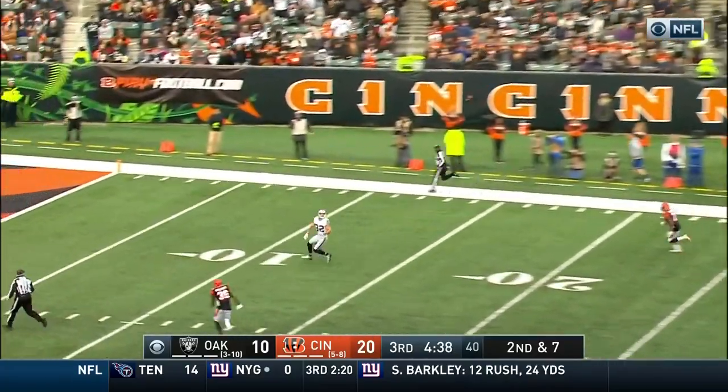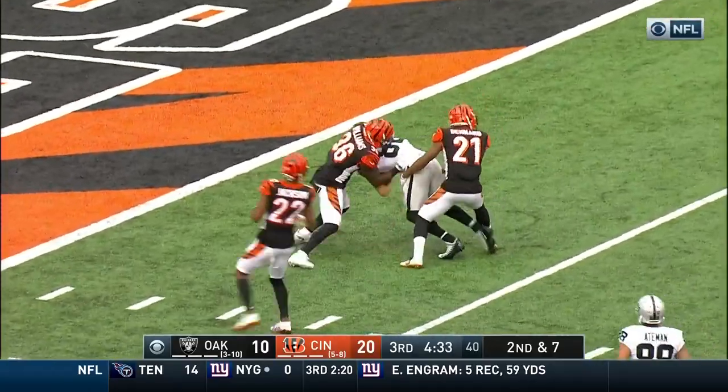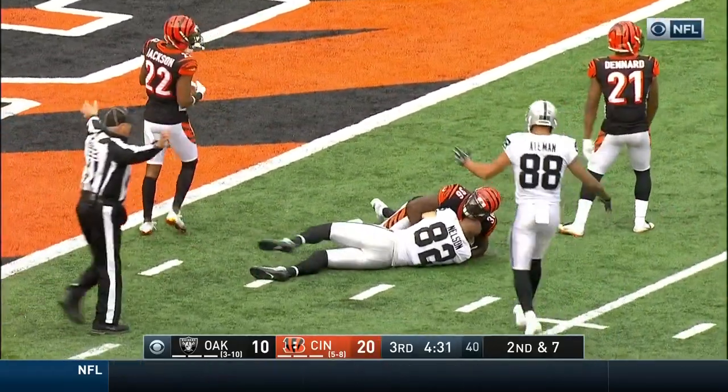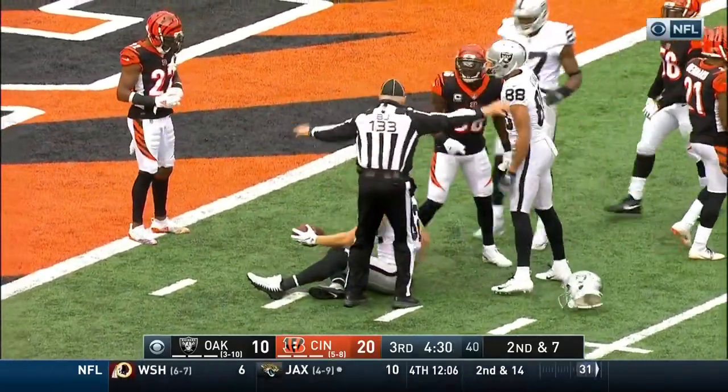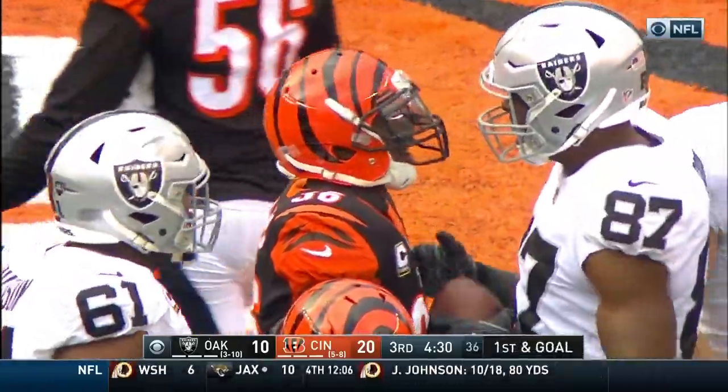Loading up deep. Jordy Nelson is wide open and he makes a sliding grab. He was not touched. Still going. Nelson is finally brought down at the two. A busted coverage by the Bengals, and Carr and Nelson make them pay.